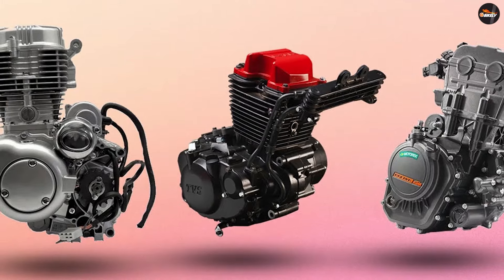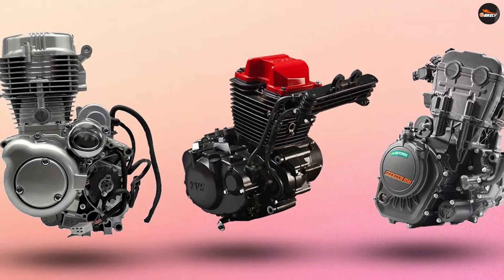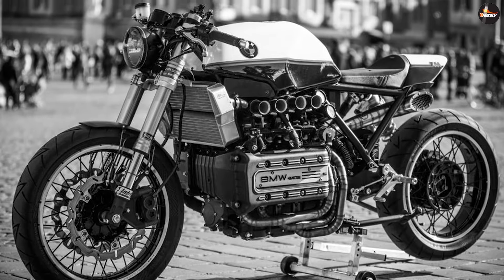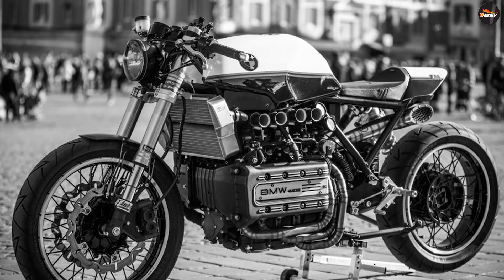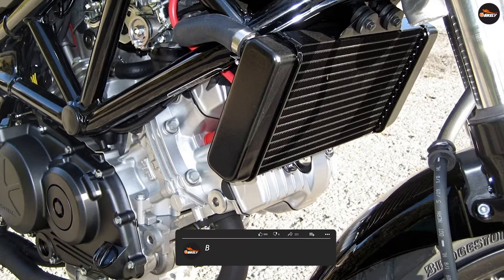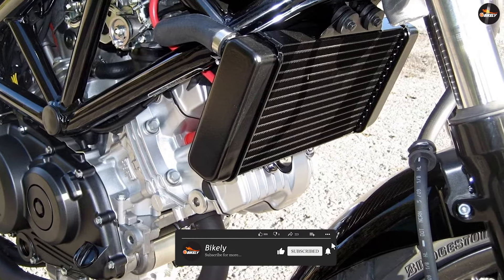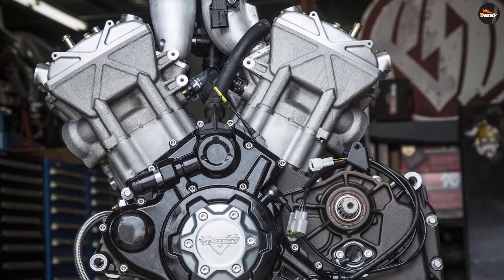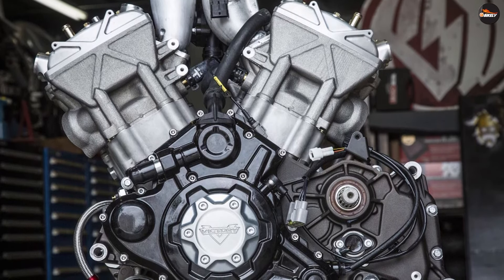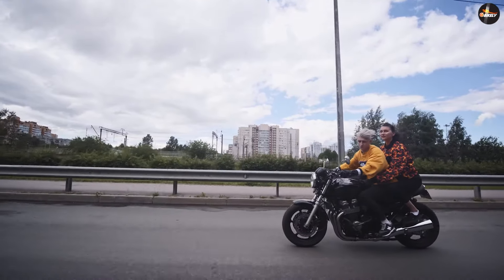Liquid-cooled engines are more complex and can be heavier than air-cooled engines, as they require a radiator, water pump, and other components, which can make the motorcycle itself heavier and more cumbersome to handle. Liquid-cooled engines also require more maintenance, as the coolant must be regularly checked and changed to prevent corrosion or other damage to the engine block. In addition, the liquid cooling system may be more prone to leaks or other issues than an air-cooled system.